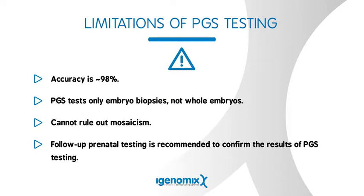Because of this chance of misdiagnosis, prenatal testing is recommended to follow up with the PGS test results. This means that when you're pregnant, you should talk to your OB about the genetic testing that's available to you to check for chromosome abnormalities. You can discuss with your physician that Down syndrome was tested for on the PGS test, but remember that the PGS test is not perfect and follow-up testing is recommended to confirm the results of PGS testing.